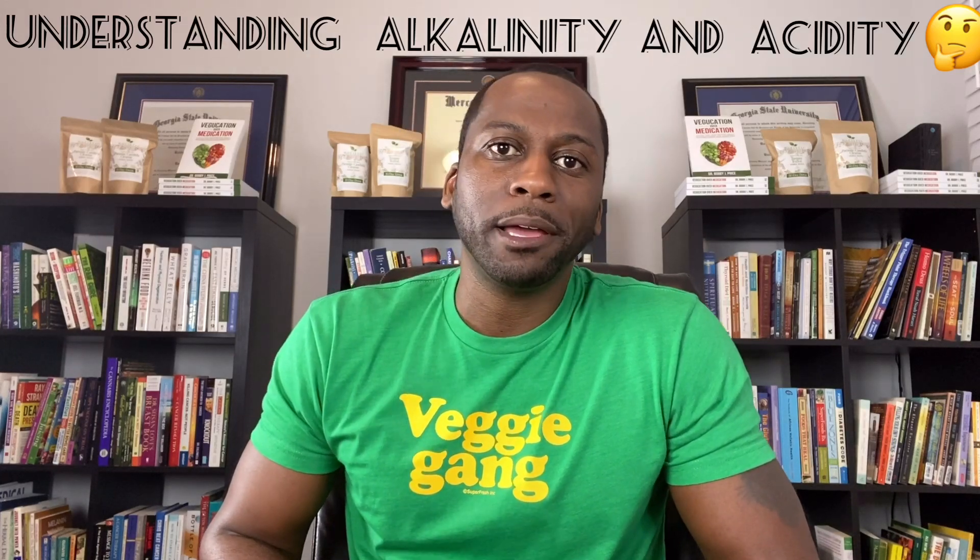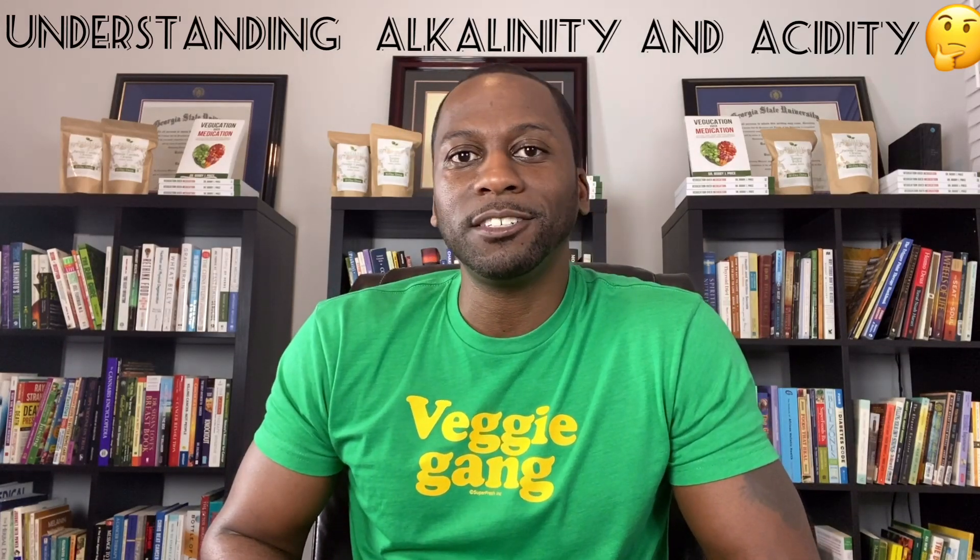Greetings, I'm Dr. Bobby Price, your plant-based pharmacist and nutritionist, also author of Education Over Medication. And today I'm going to talk to you about alkalinity and acidity in the body.